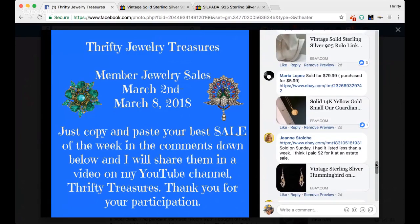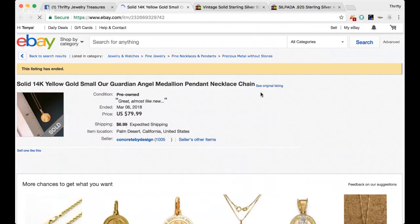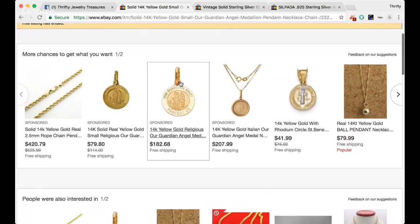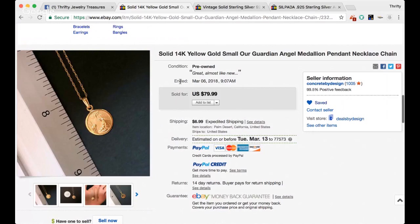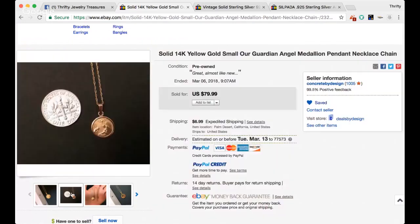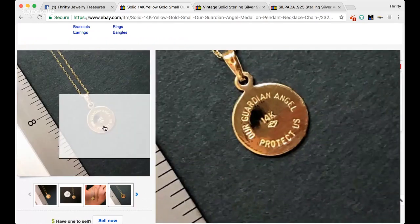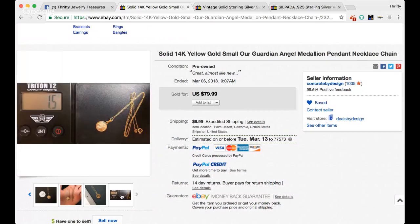Maria has another one — sold for $79.99, purchased for $5.99. Solid 14 karat gold yellow small angel medallion necklace chain. Wow, that is really pretty. The back reads 'Our guardian angel protects us' — 14K. Very nice, Maria. And she weighed it too — awesome. That's always a good idea to do with real gold.